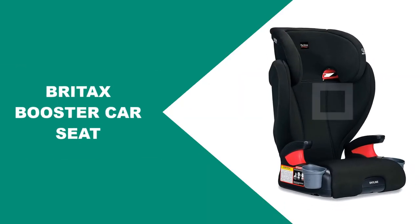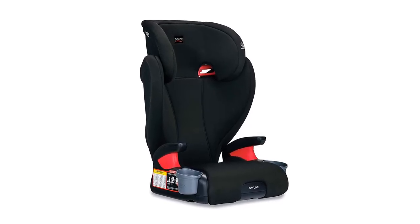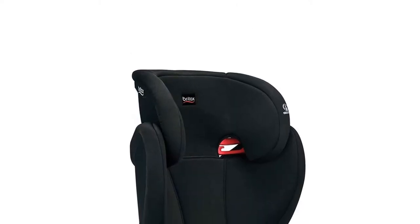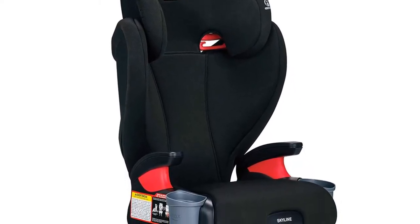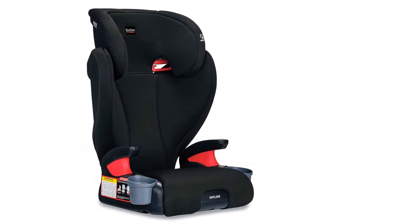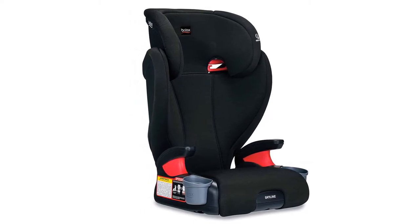This two-stage belt positioning booster seat pairs superior safety with a stylish design. It easily converts from a high back booster to a backless booster so your child rides safer, longer. Its two layers of side impact protection include an energy-absorbing shell and foam-lined headrest that surround your child's head, neck, and torso. Color-coded belt guides quickly position the vehicle seat belt, and the 10-position quick-adjust headrest grows with your child up to 63 inches. Two dishwasher-safe cup holders keep drinks and snacks within reach.